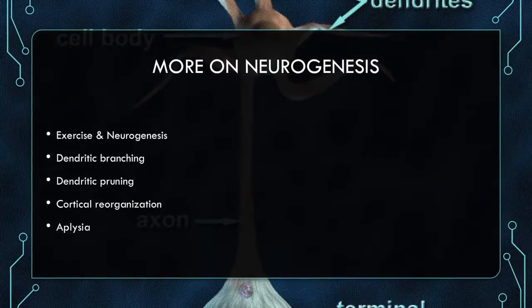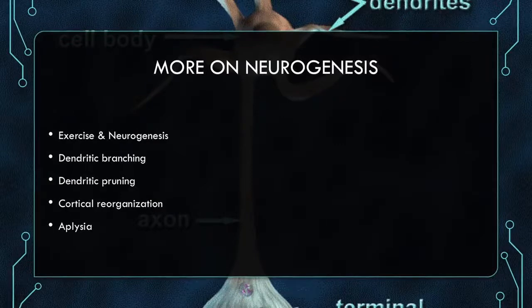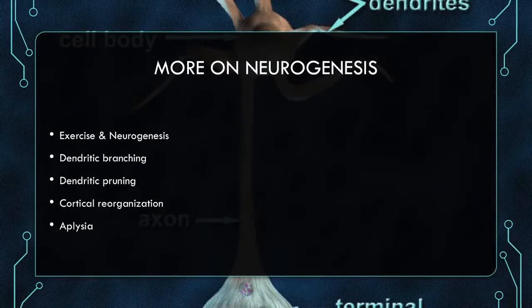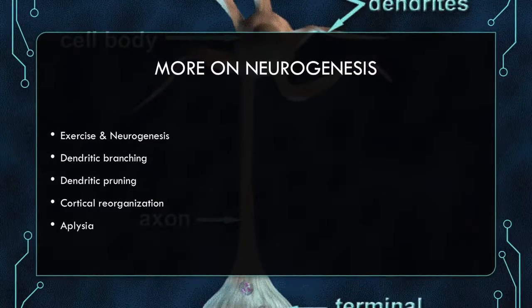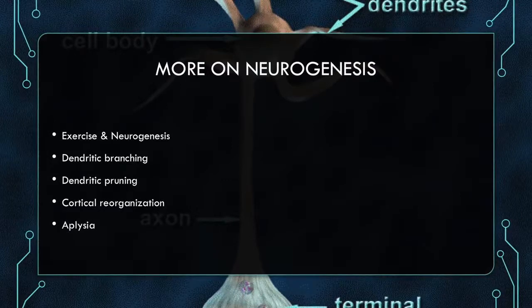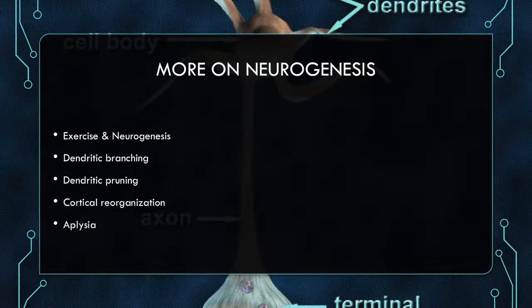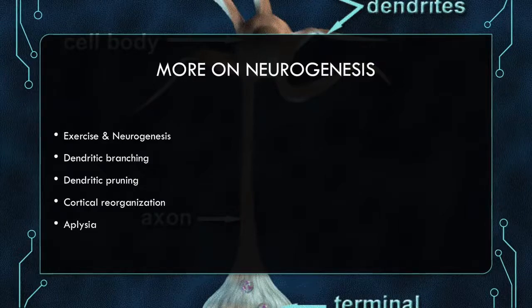Aplysia is a snail that researchers have used profoundly due to its habituation in the gill reflex. It was found that simple neurons grew and changed, proving the existence of neuroplasticity. Aplysia's neurons are quite simple and quite large, so we can see the effects of how learning takes place through habituation.